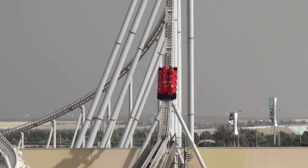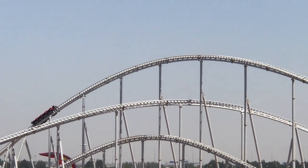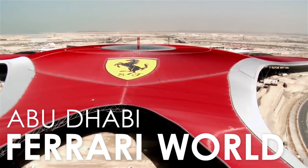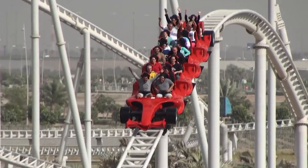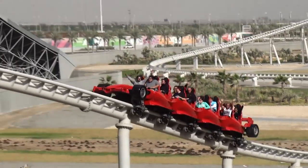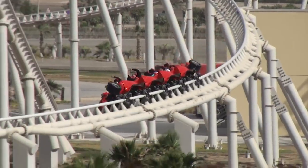Formula Rossa opened to the public on the 4th of November 2010. It was constructed by Intamin and is a steel accelerator coaster. The attraction is located at Ferrari World in Abu Dhabi and is themed to race cars, notably Ferrari's Formula 1 race cars. The ride experience is said to emulate the sensation of driving these race cars, due to the rapid acceleration and fast-paced sweeping turns.